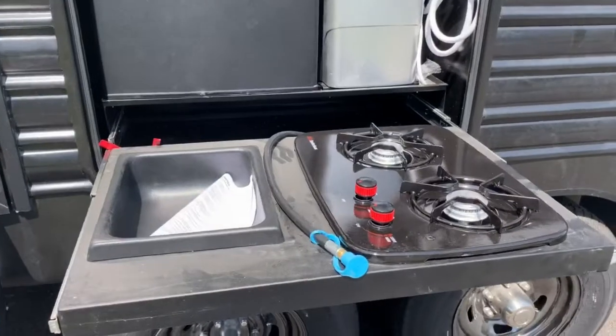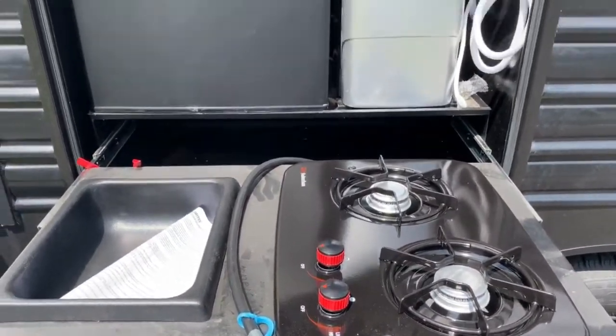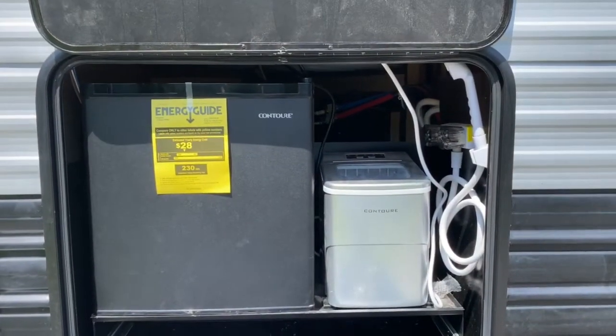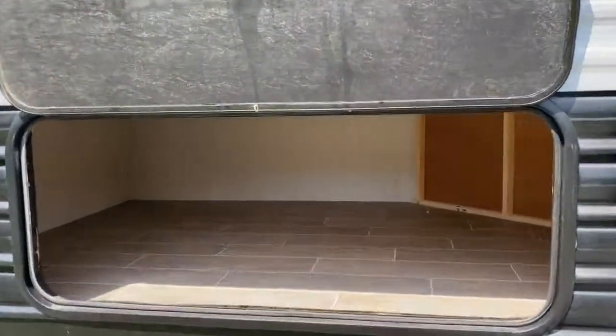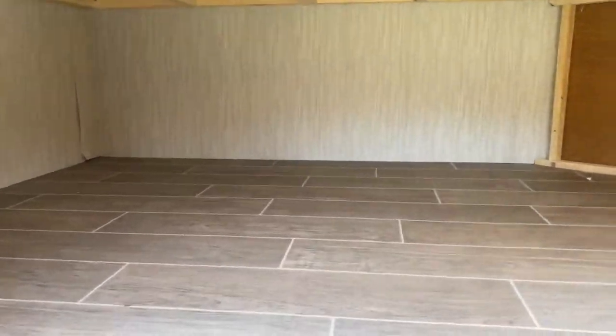On your outdoor kitchen you've got a wash basin sink along with a two-burner cooktop, ice maker, cube refrigerator, and a pull-down sprayer. And then back here you've got tons of storage space.